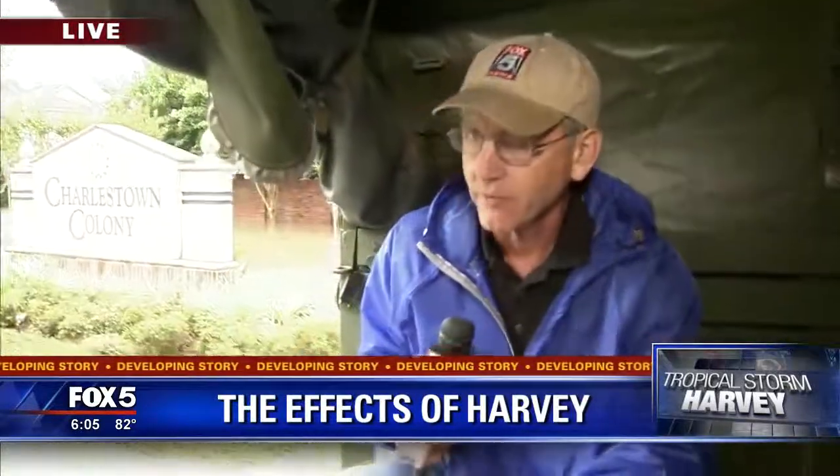We'll continue to ride along with these very dedicated volunteers and follow their rescue efforts. Reporting live from Houston, Randy Travis, Fox 5 News.